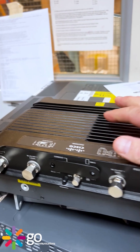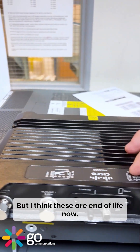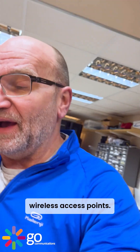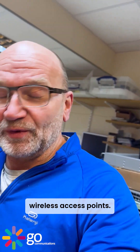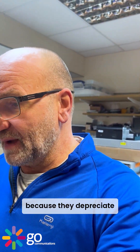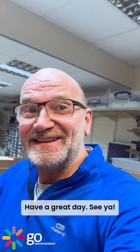Yeah, they're very rare. These were a nightmare to get a hold of, but I think these are end of life now. Access points — there's lots of people out there that sell them by the bucket load — wireless access points — but I try to avoid keeping too many in stock because they depreciate like a stone. Anyway, have a great day. See ya.